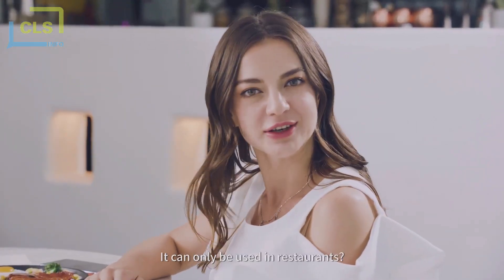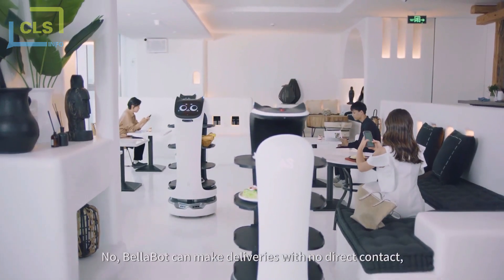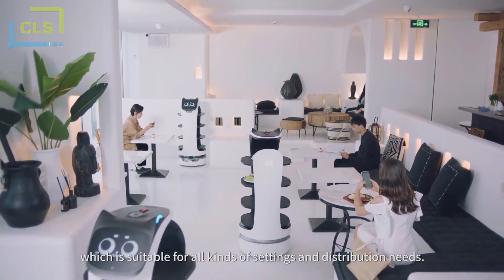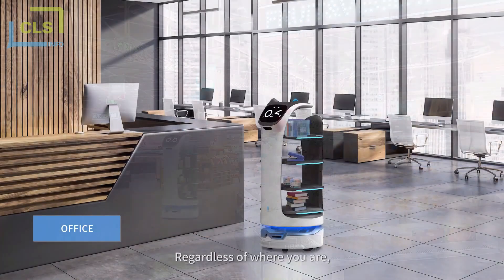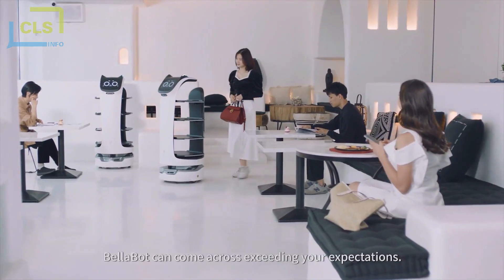Can it only be used in restaurants? No! Bellabot can make deliveries with no direct contact, which is suitable for all kinds of settings and distribution needs. Wherever there is a domain, regardless of where you are, Bellabot can come across exceeding your expectations.